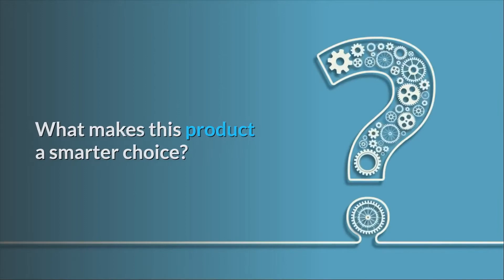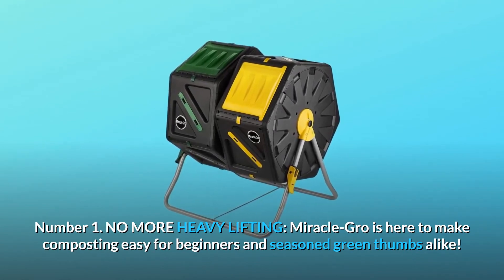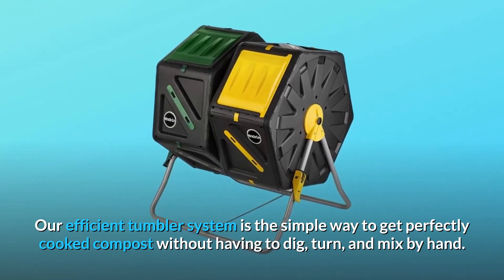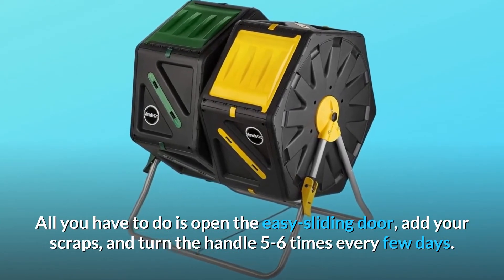Number one: no more heavy lifting. Miracle-Gro is here to make composting easy for beginners and seasoned green thumbs alike. Our efficient tumbler system is the simple way to get perfectly cooked compost without having to dig, turn, and mix by hand. All you have to do is open the easy sliding door, add your scraps, and turn the handle five to six times every few days.